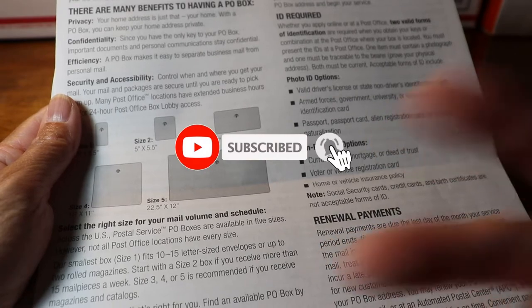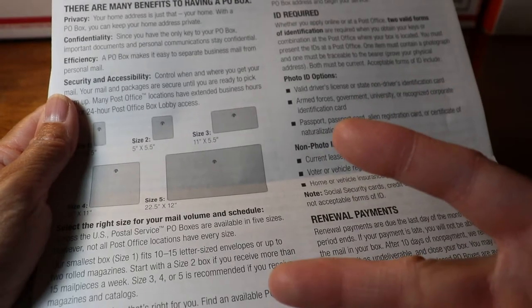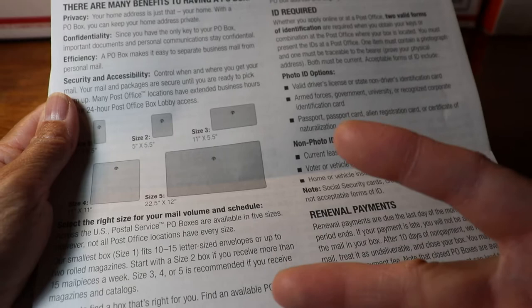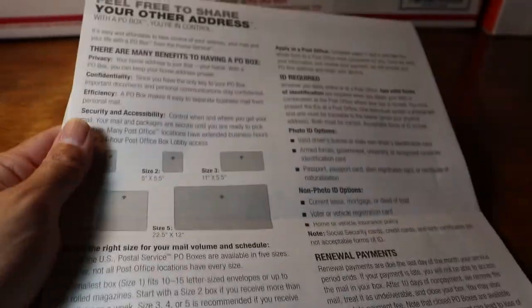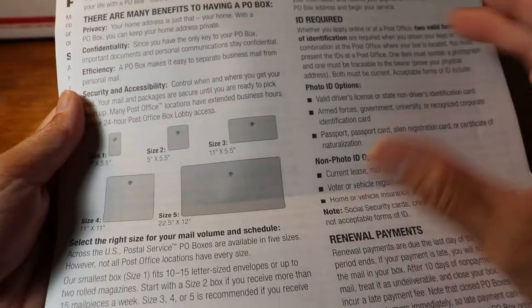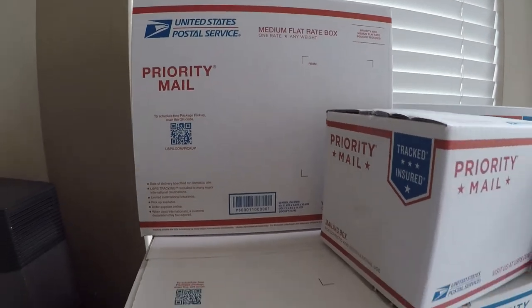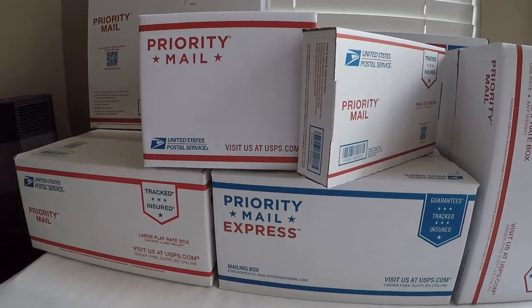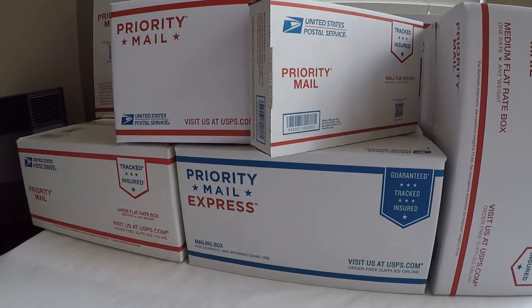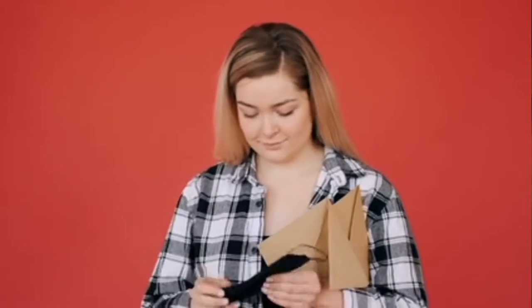Two keys are provided for the new PO box owner free of charge. If you lose them, you have to order a replacement with a fee. If you have a package that requires a signature, the post office clerk will put a notice in your box to let you know that you need to come in, pick up your package, and sign for it.